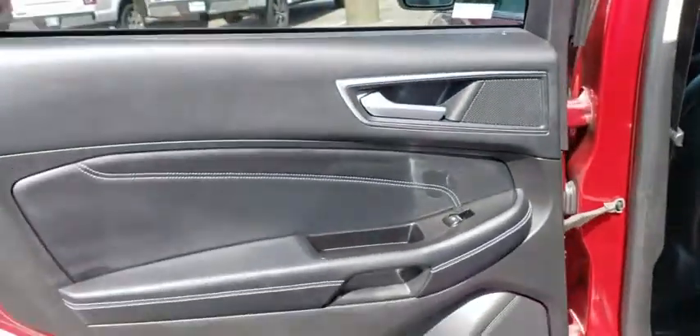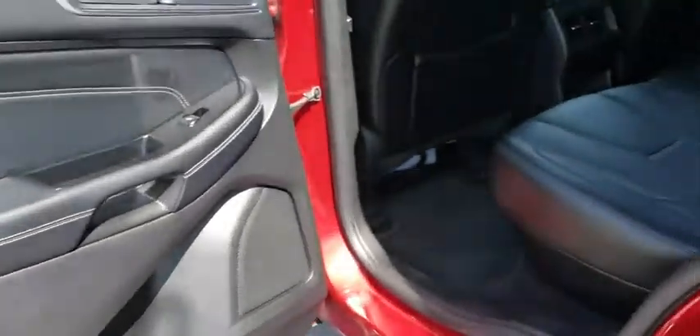Power steering, four-wheel disc brakes, keyless start, aluminum wheels, auto-dimming rear-view mirror, floor mats, cruise control.